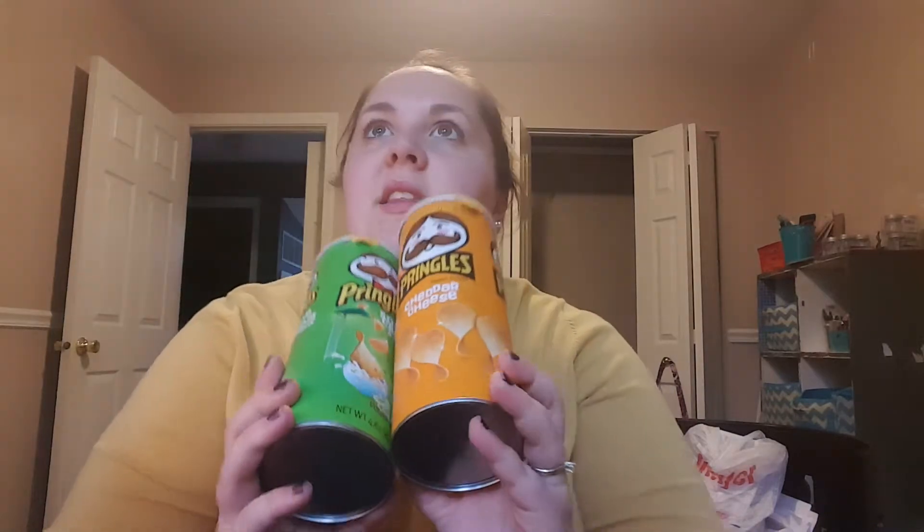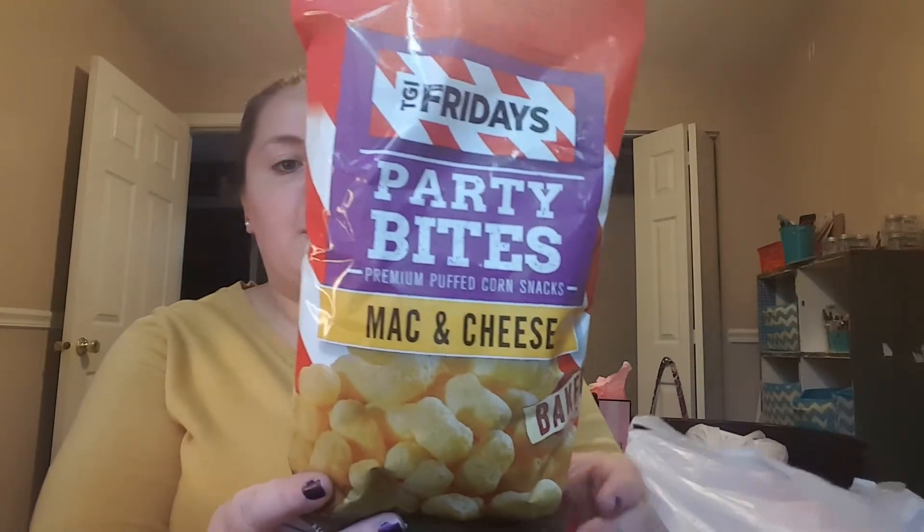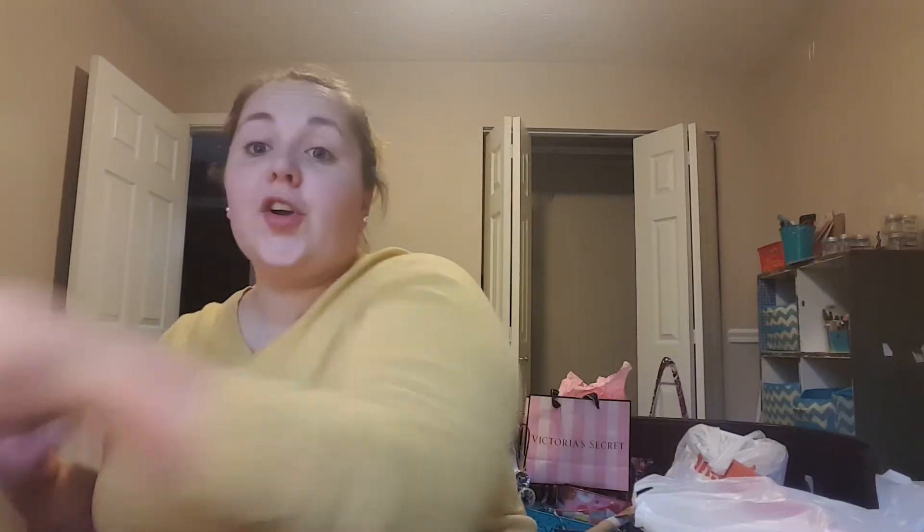I got quite a bit of food items, like snacking things. They had Pringles there — these aren't the full-sized cans, these are the 4.62 ounce size, but it's still a good deal for a dollar. I think they're $1.50 or close to $2 now. I got cheddar cheese and sour cream onion. I was also hungry at the Dollar Tree, which is always a colossal mistake. These are the TGI Friday's Party Bites Premium Puffed Corn Snack in mac and cheese flavor. These are baked — they're not bad, just like a cheesy poof, but not super cheesy. They're good for a dollar, not too bad.